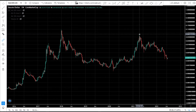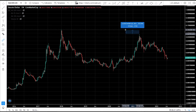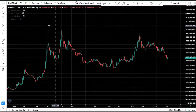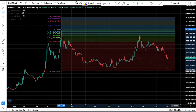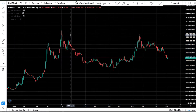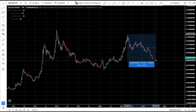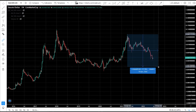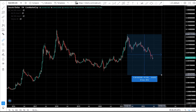CR coin set its top at $0.06 this cycle — it couldn't break the 2017 all-time high. A lot of people got bullish there, just 76% from its all-time high. Some argue the 2021 top was just a retracement. Right now CR coin is down 95% from that top, and in the previous bear market it went down as low as 99%.